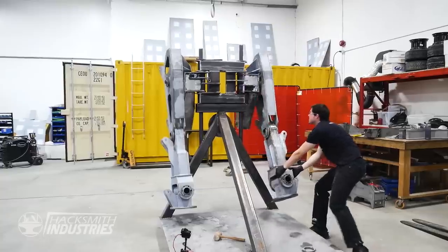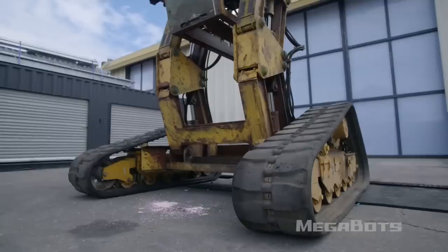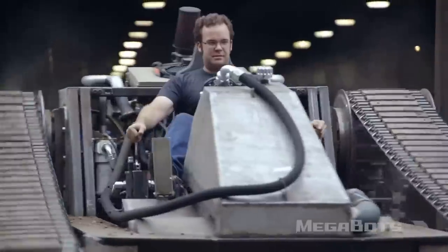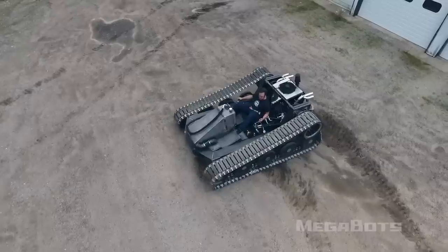Thanks for taking the time to speak with us today. So as you may or may not know, we here at Hacksmith Industries are currently building an Aliens Power Loader. We've got the upper body built and now we're trying to figure out what to do for the lower body. As I understand it, you guys went through the same decision with your two robots. We went with tracks because it's a proven mode of locomotion — you can buy off-the-shelf components and basically get your robot operating and moving much more quickly than spending the resources to get legs working.